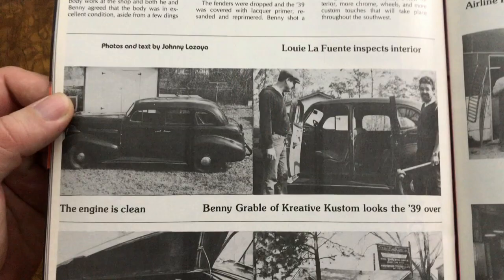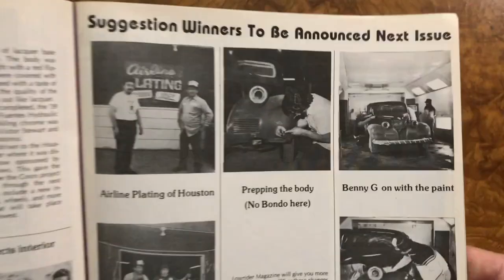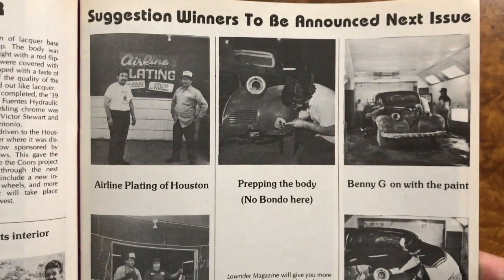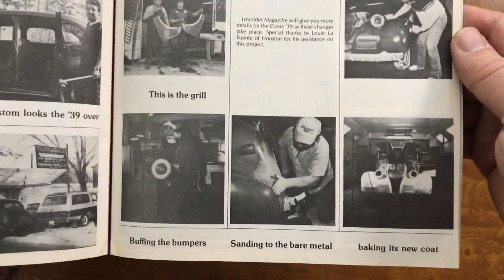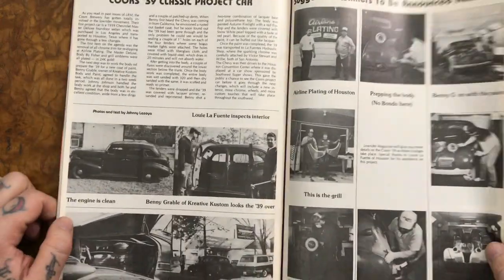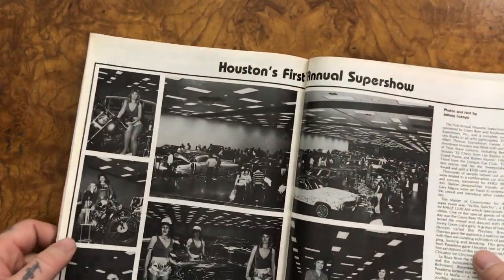And a classic project. There you have the text, though the pictures are so tiny. I wonder who owns that car in red nowadays. If you know, please let us know.